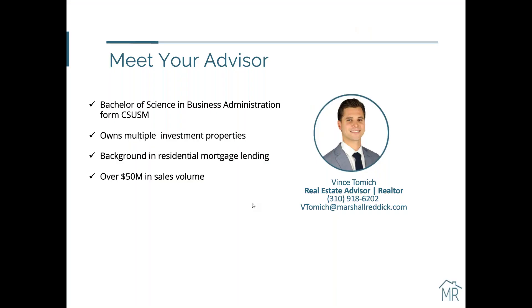I want to do a quick intro and let you guys know who I am. My name is Vince Tomich. I'm an advisor here at Marshall Reddick. My primary role as an advisor is to learn as much as I can about each individual and help guide you through your investment process and achieve your goals. I was born and raised here in Southern California. I have been in the real estate industry now for over eight years. Prior to my role as an advisor, I was a mortgage lender for a number of years, and that's where I learned the value of leveraging money.